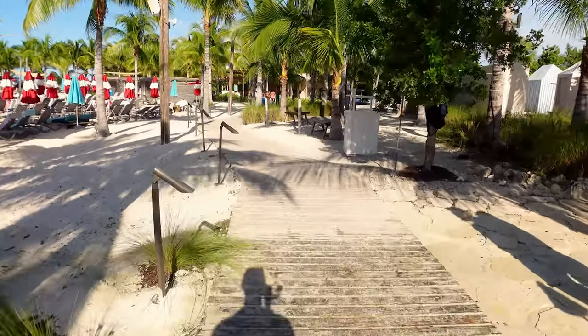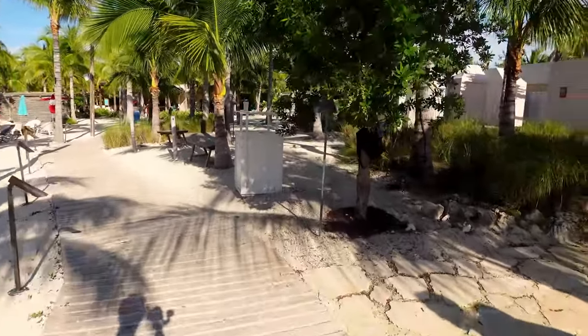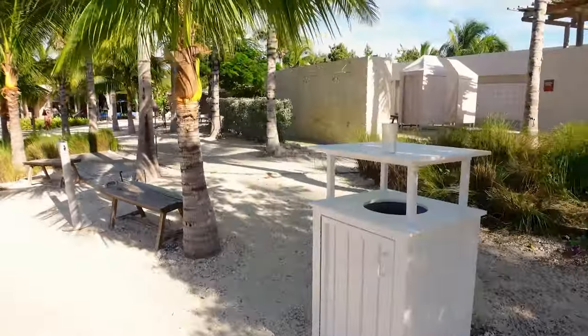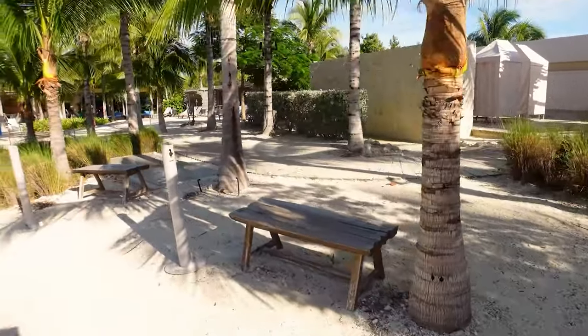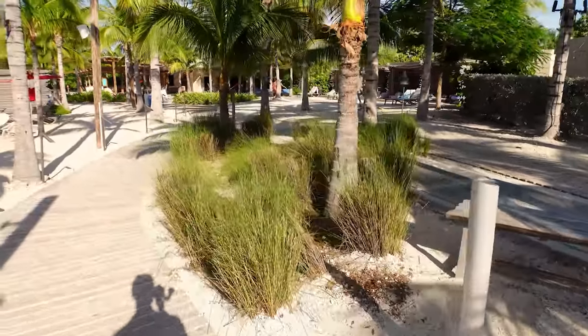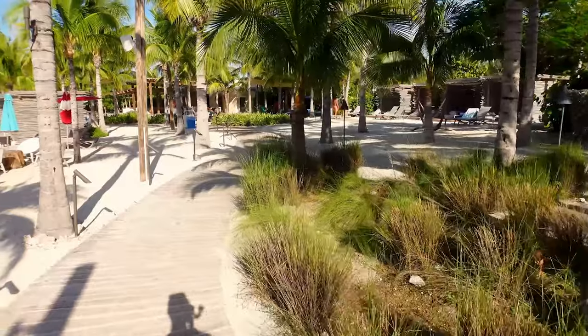They've got a lot of different bathrooms in this location, which really impressed me. You have bathrooms over here on the right, some showers, and places to change, which is really nice. They also have some smoking sections, so if you're looking to have a cigarette, there are designated areas for that.